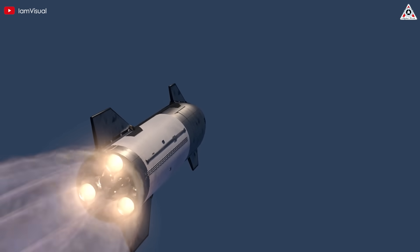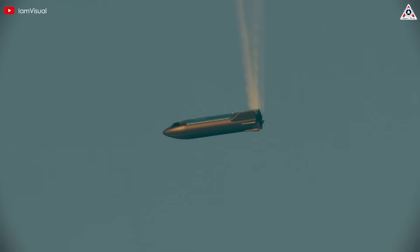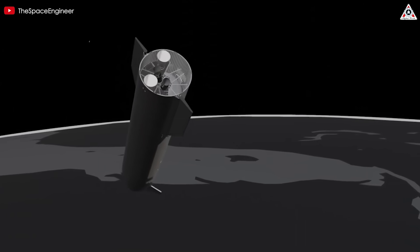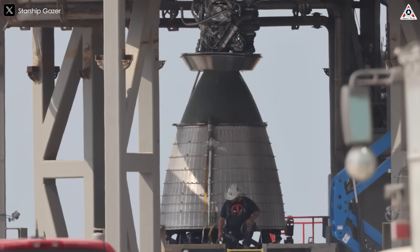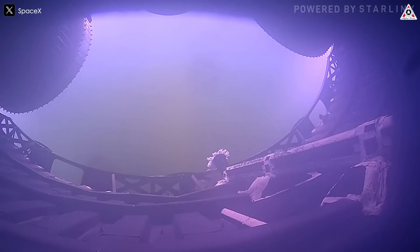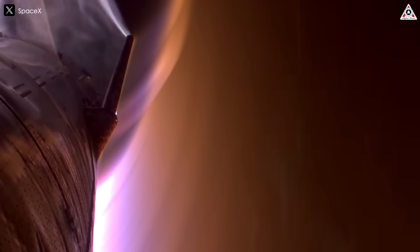With the Raptors no longer providing controlled thrust, the vehicle quickly lost stability. The Starship began to spin uncontrollably, indicating a loss of thrust vector control. Since the vacuum Raptors do not have the ability to gimbal, the loss of one or more engines created an unbalanced thrust profile, accelerating the spin. This rapid rotation may have further exacerbated the problem by shifting forces unevenly across the spacecraft, making recovery impossible.